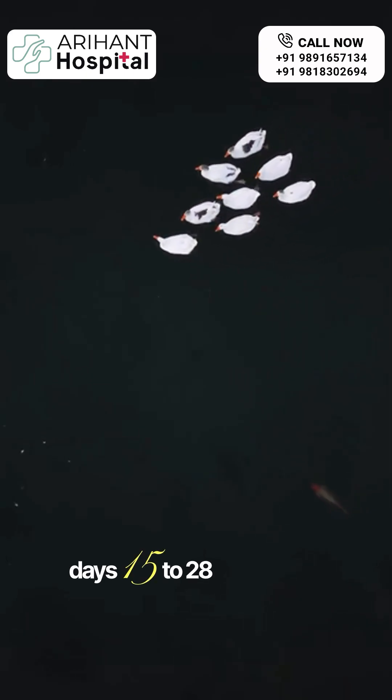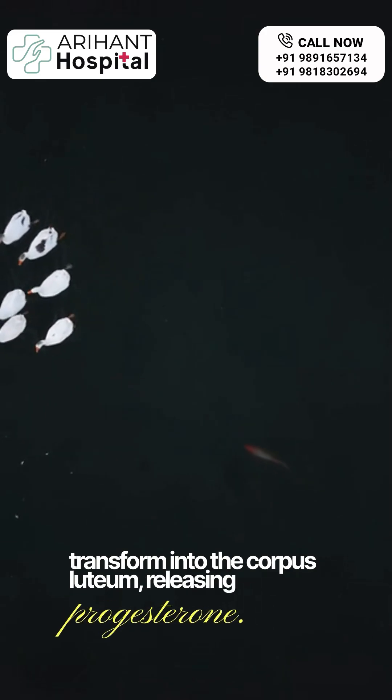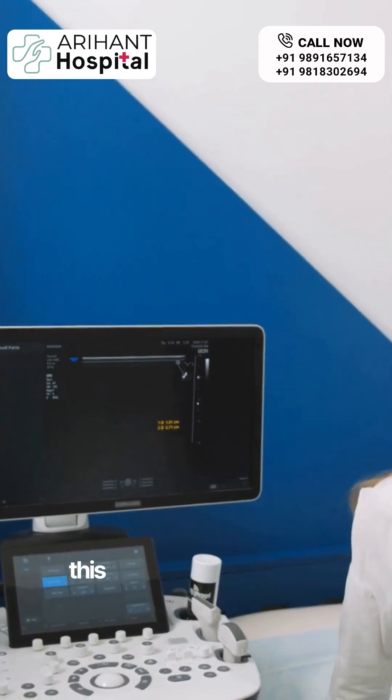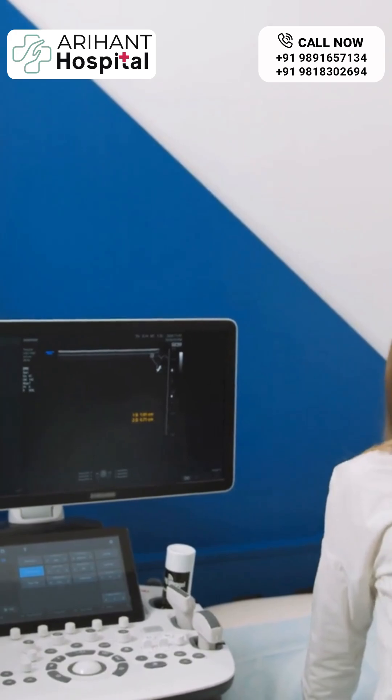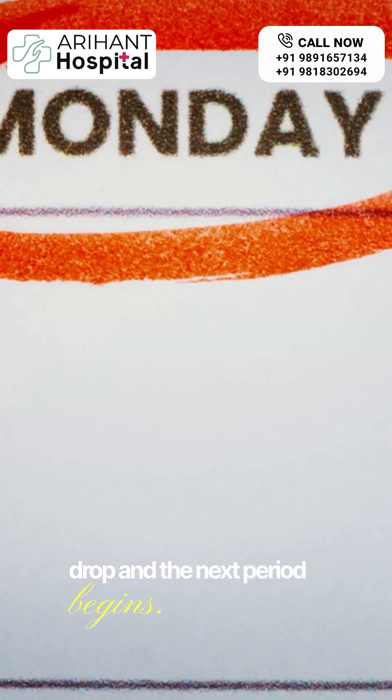Days 15 to 28 see the follicle transform into the corpus luteum, releasing progesterone. This hormone prepares the uterus for a potential pregnancy. If fertilization doesn't happen, hormone levels drop and the next period begins.